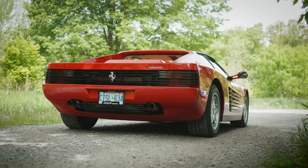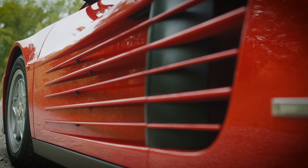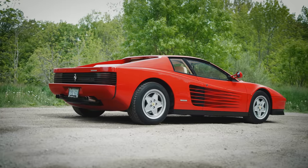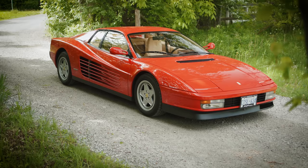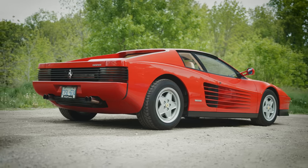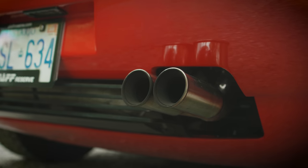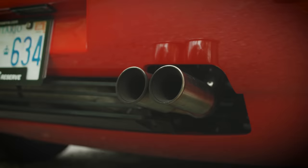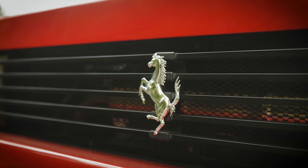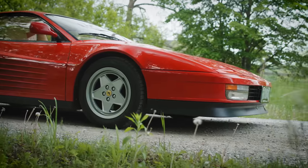A.k.a. the Ferrari Redhead. 4.9 liters, mid-engine, flat 12, cheese grater side vents, gated manual transmission, 380 horsepower, and a 5-second 0-60 time. It's not a light car at over 3,500 pounds, but this is actually a Euro-spec Testarossa, so it weighs an adult human less than the US spec and has a smidge more power. Either way, if you don't look at this 1988 wedge and see images of palm trees, linen blazers, and Don Johnson, then at the very least, maybe you should see it as a potential supercar bargain.